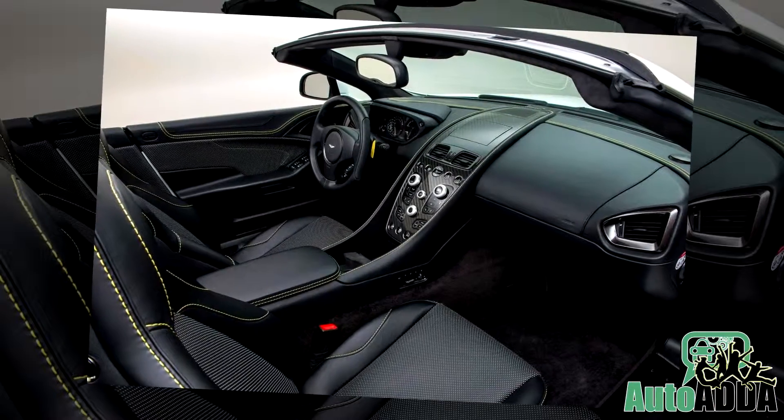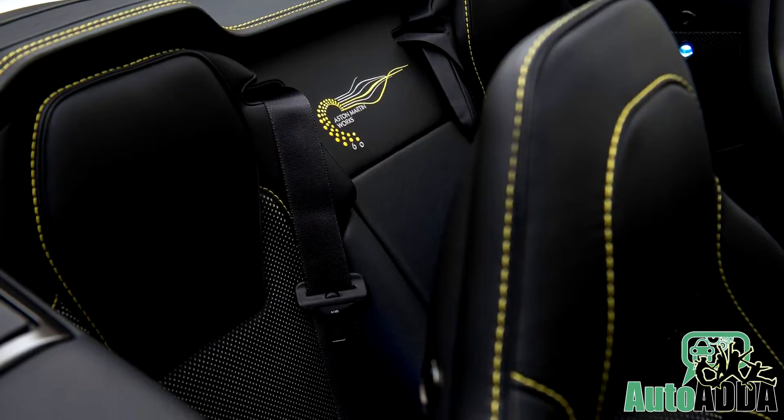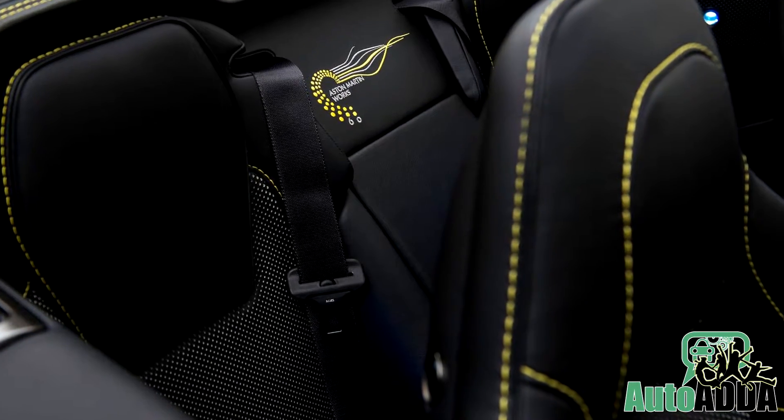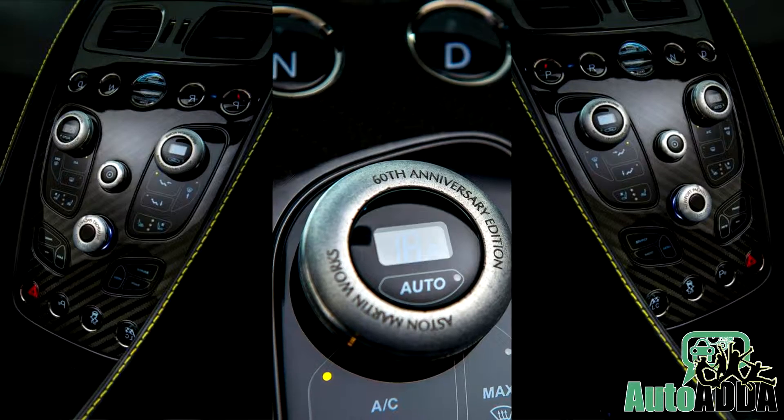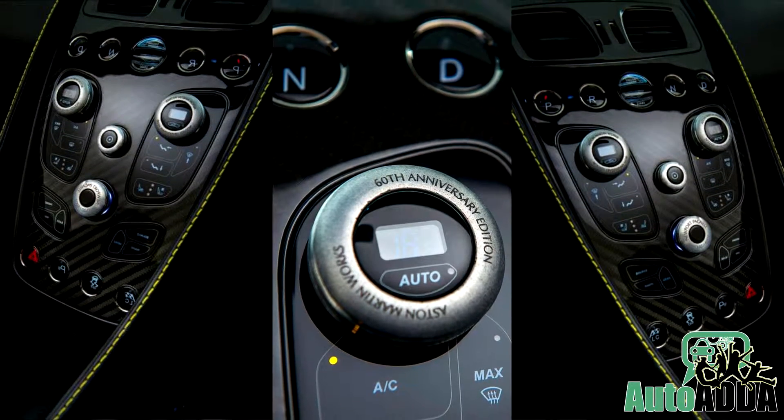The bespoke treatment continues inside the cabin, where the seats are donned in two-tone with contrast yellow stitches flowing throughout. Heavy weave carbon fiber trim can be spotted along with special sill plates and a bespoke rotary knob.